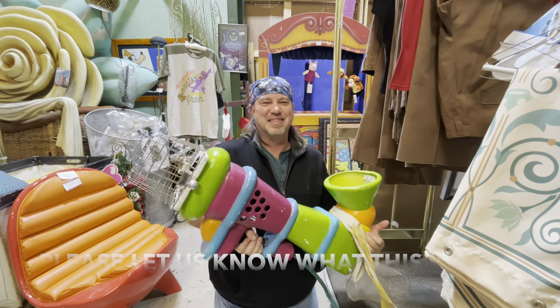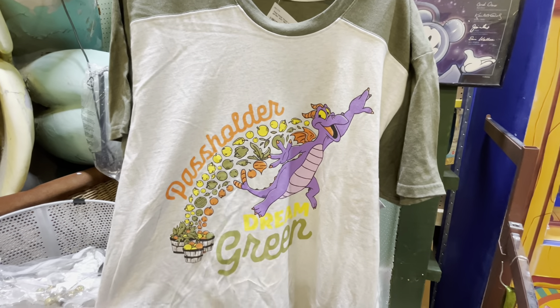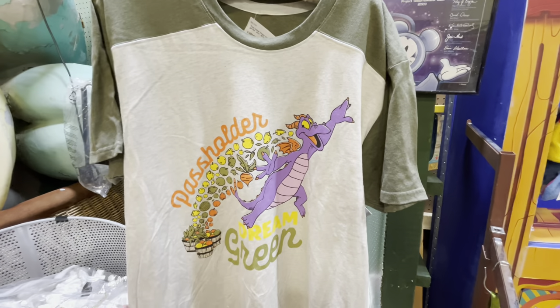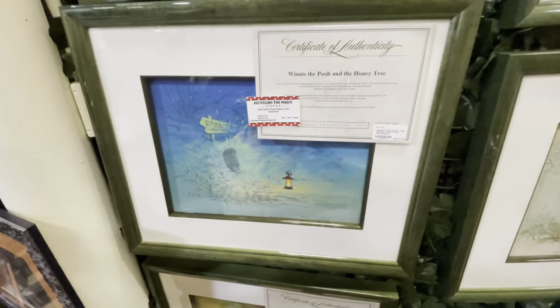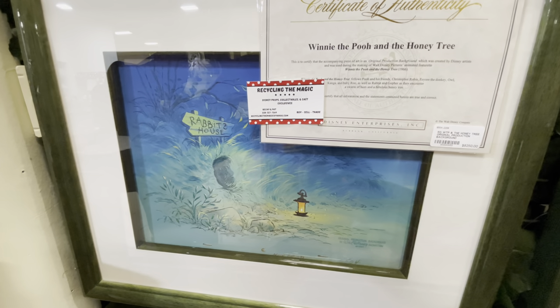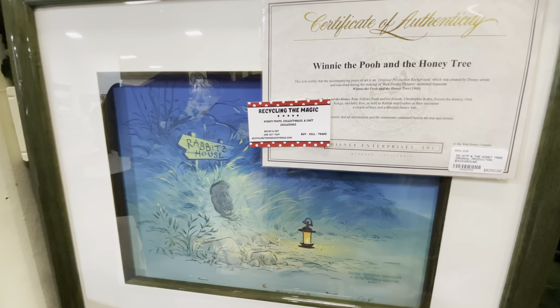They do have adult large, extra large, and large in this for only $12. Let me go see if Sandy wants it. To give you an idea of some of the artwork — this print was actually used during the making of Walt Disney Pictures' Winnie the Pooh and the Honey Tree in 1966.